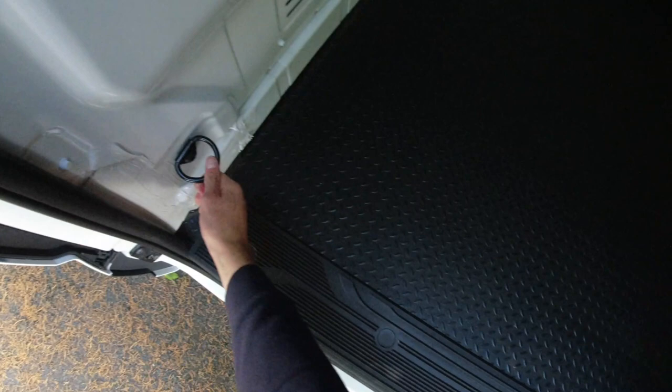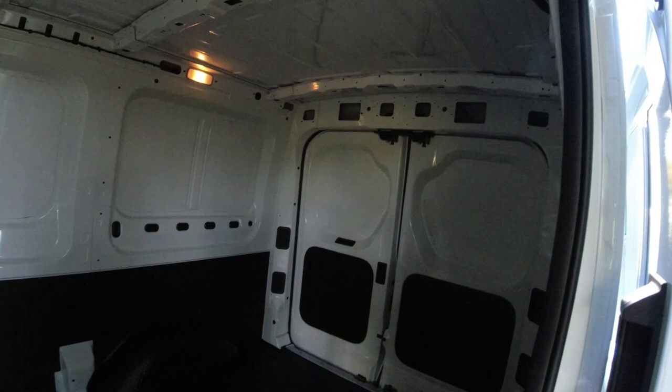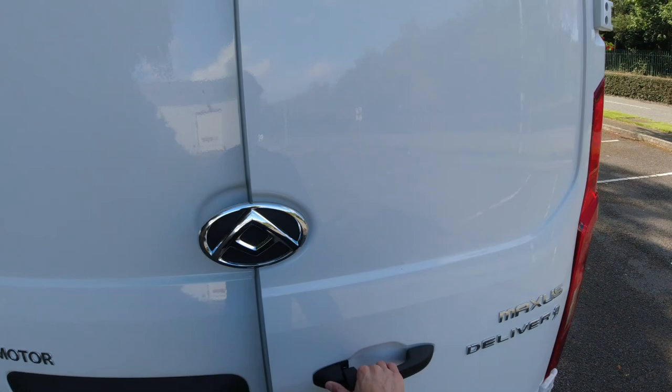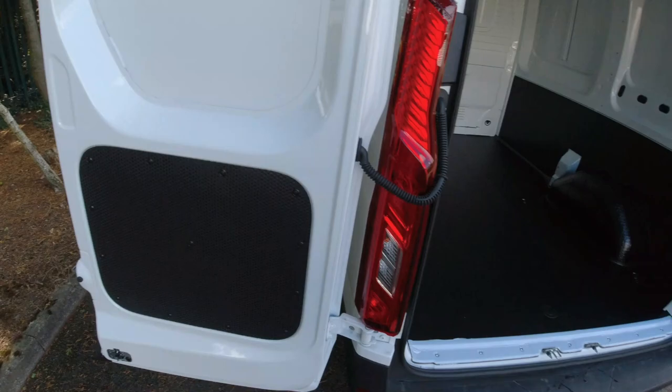Two Euro pallets will fit in the back of this one. You've got an anti-slip floor and a few hooks and tie-down points which are always handy to have. There is also the capability to add shelving back here with fitting points on the walls and roof. Max payload ratings vary from 1,110kg to just under 1,400kg depending on the vehicle body.